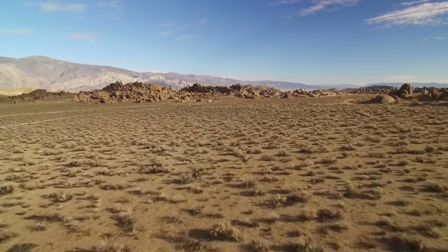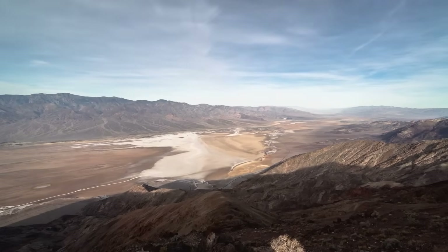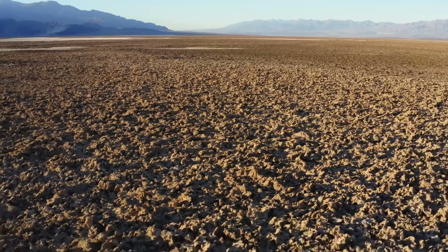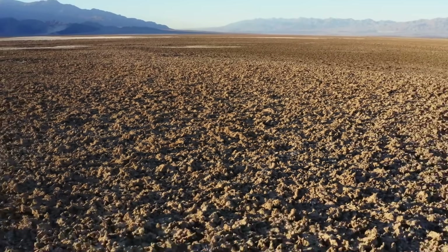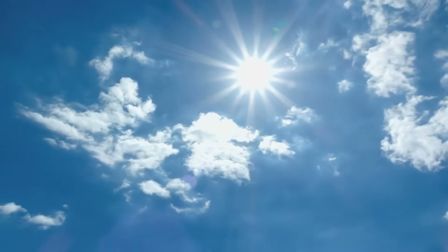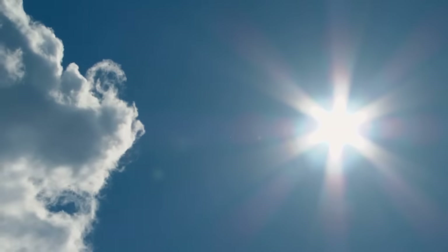Deep in the northern Mojave, Death Valley covers nearly 5,270 square miles. Roughly two inches of rain falls here each year, but it is the triple-digit heat that makes this desert legendary. It has set some of the hottest records that we've ever seen on this planet.